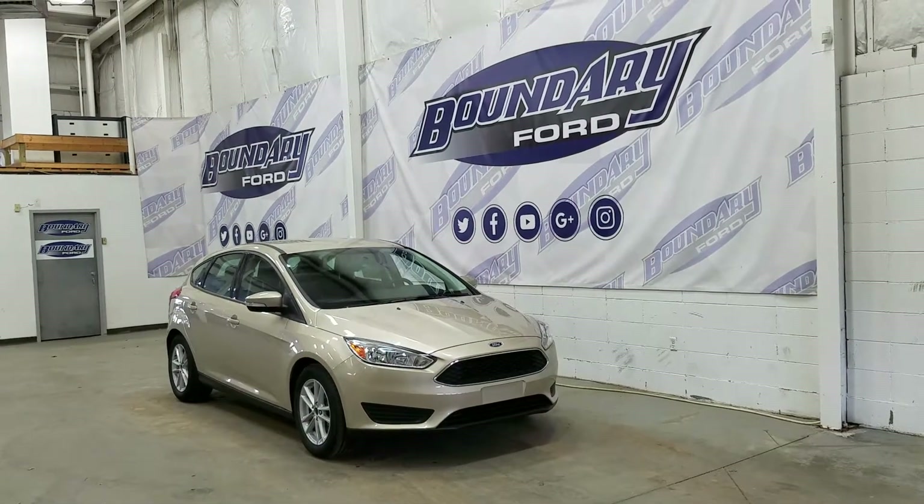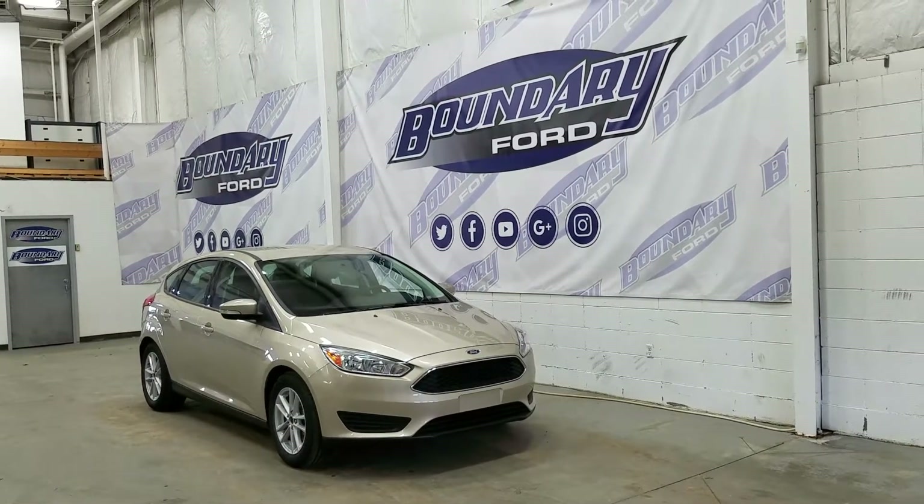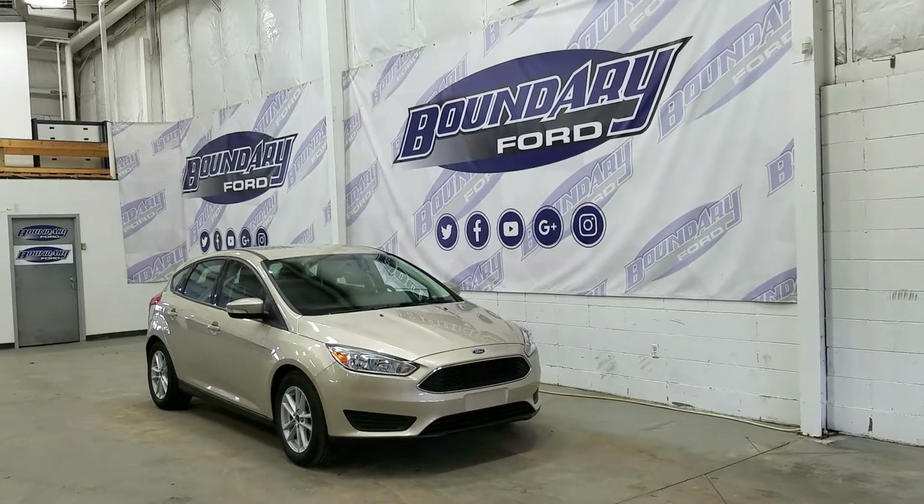If you have any questions about this beautiful Focus, please feel free to contact our professional and friendly sales staff. Thank you for shopping with us here at Boundary Ford.